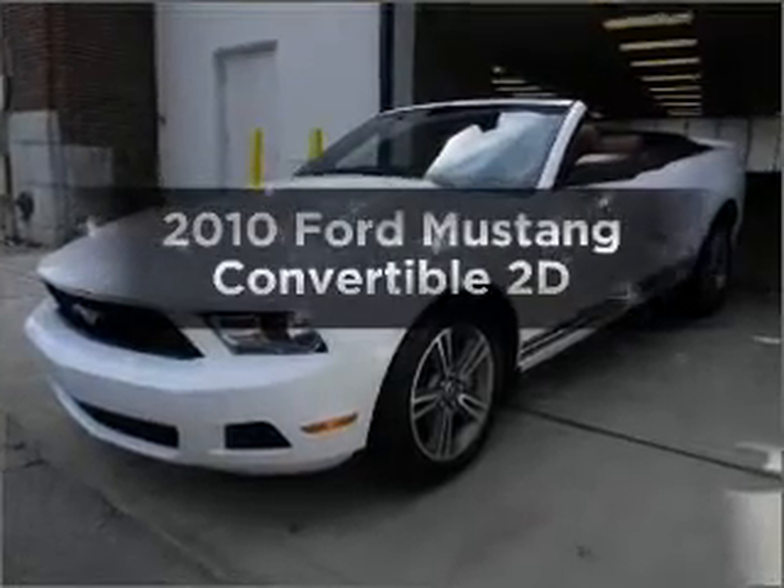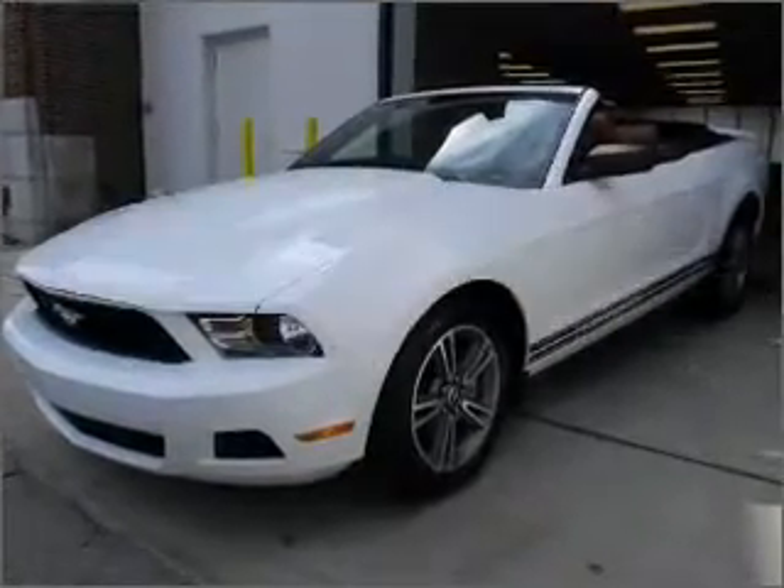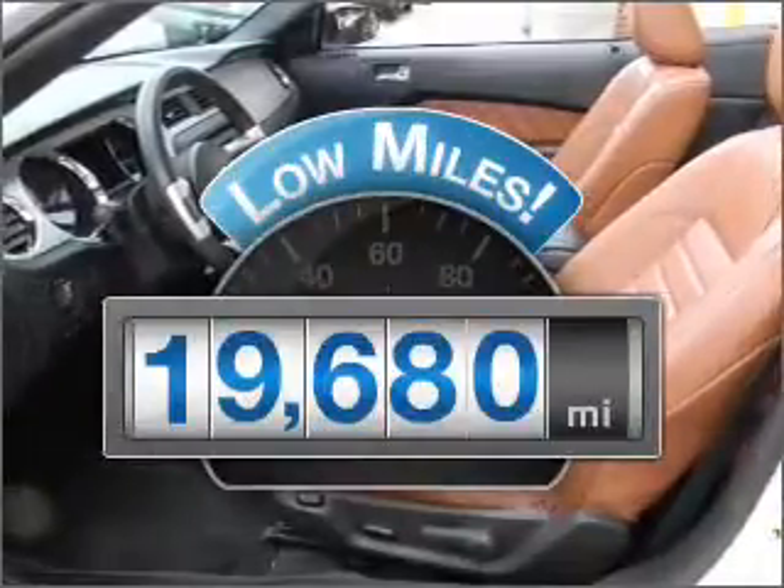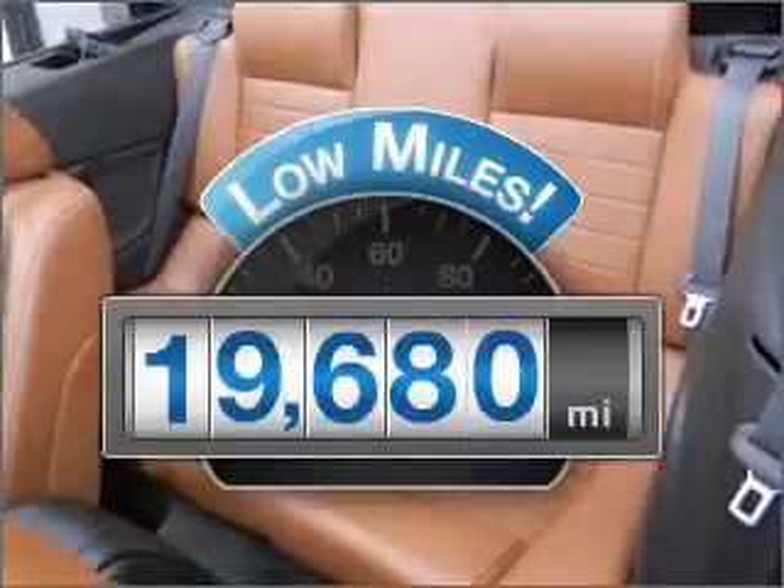Get noticed in this 2010 Ford Mustang. If you're looking for an automobile with great attributes, look no further. Get more for your money with this vehicle that features low mileage and dependability.